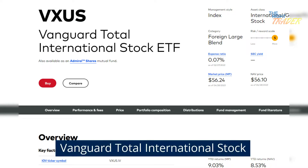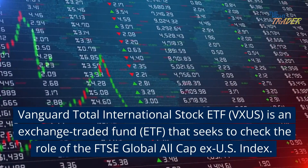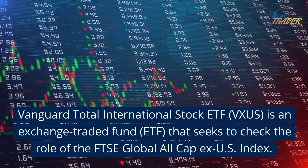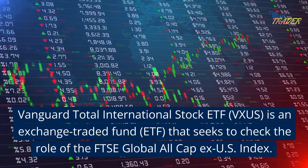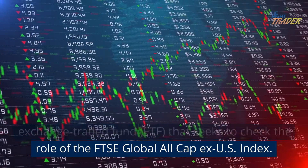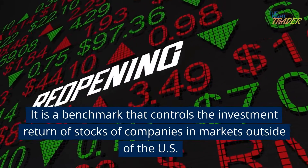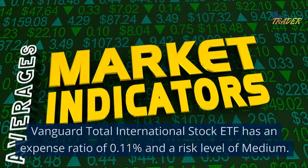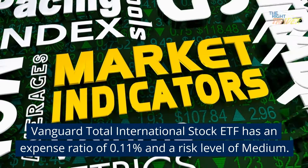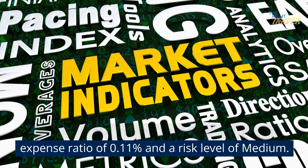Vanguard Total International Stock. Vanguard Total International Stock ETF, VXUS, is an exchange-traded fund that seeks to track the performance of the FTSE Global All-Cap ex-US Index. It is a benchmark that controls the investment return of stocks of companies in markets outside the U.S. Vanguard Total International Stock ETF has an expense ratio of 0.11% and a risk level of medium.